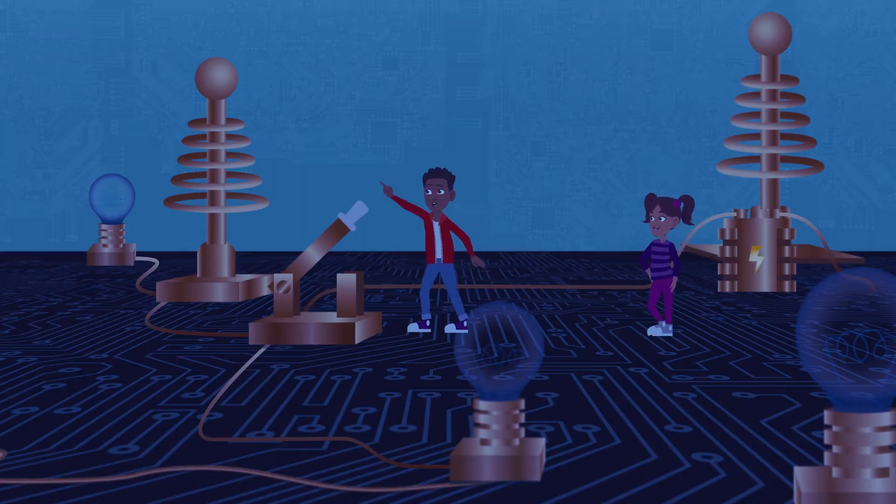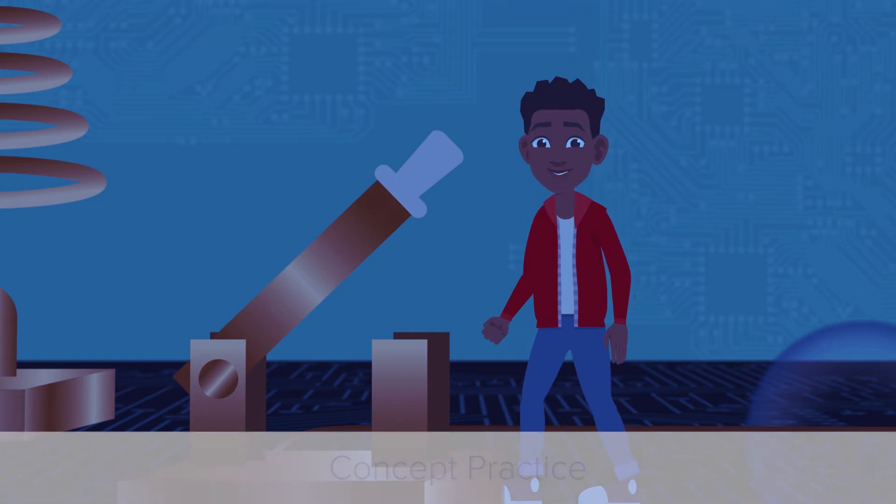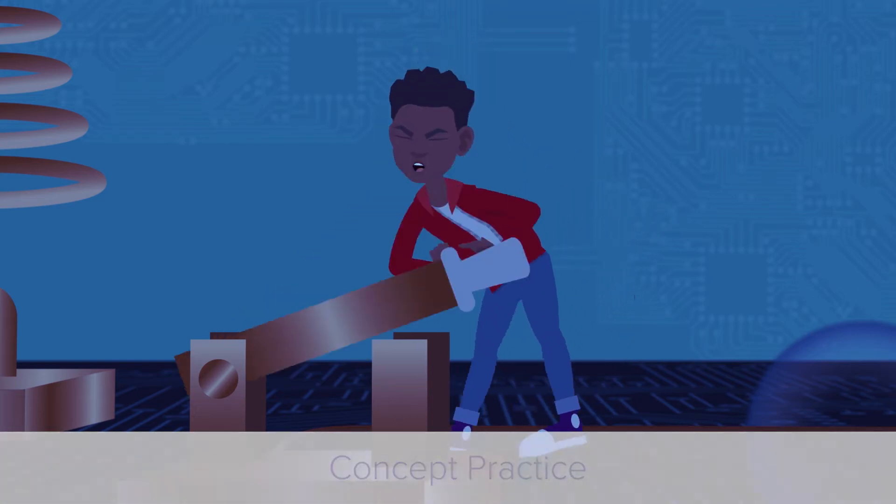Whoa! Is that a Tesla coil? Concept Practice provides practice items to build our confidence.